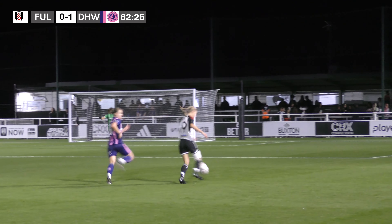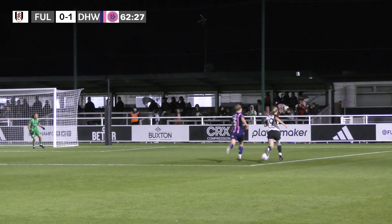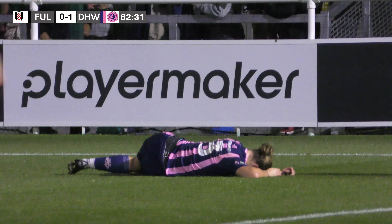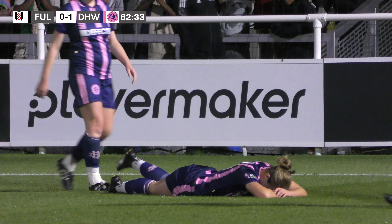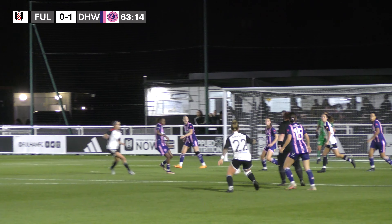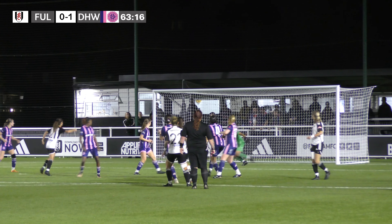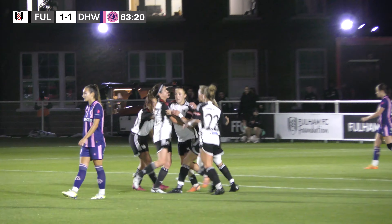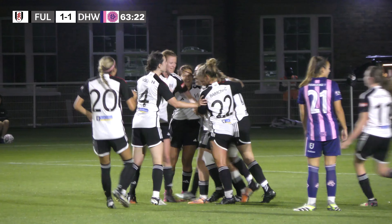Long ball forward for Fulham, out to the right hand side, but it's a good challenge and out of play. Long throw in into the box — it's half cleared, struck goalwards by Manzi, and it's found the bottom corner. Fulham are level — one-all.